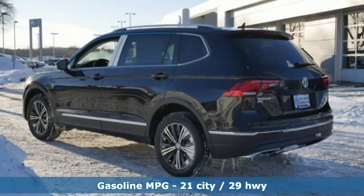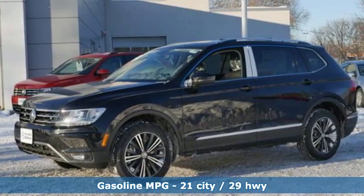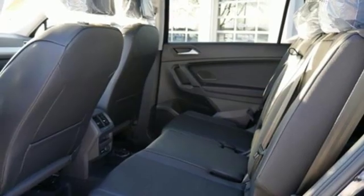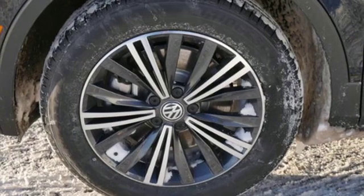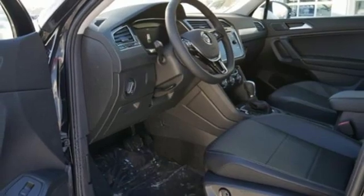Intercooled turbo inline 4-cylinder engine, dual zone climate control, streaming audio, rear parking sensors, front heated bucket seats, power heated mirrors, external memory control, aluminum wheels, doors and push-button start proximity key, and automatic transmission.